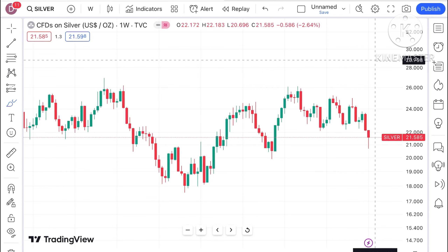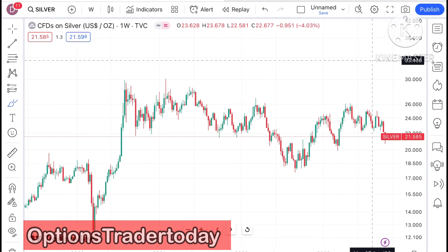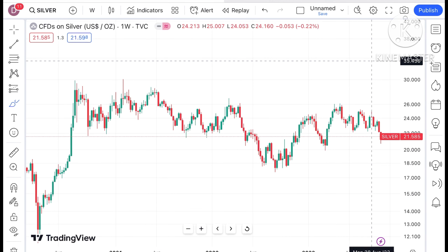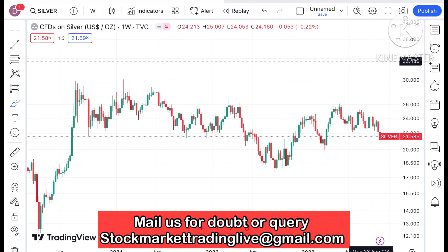Hello everyone and welcome to my channel Options Trader. Today I will explain how the price of silver has moved in the last week and how the price of silver can move in the next week. If you look at the chart of silver, we can see silver is currently trading at a level of around 21.585 dollars.